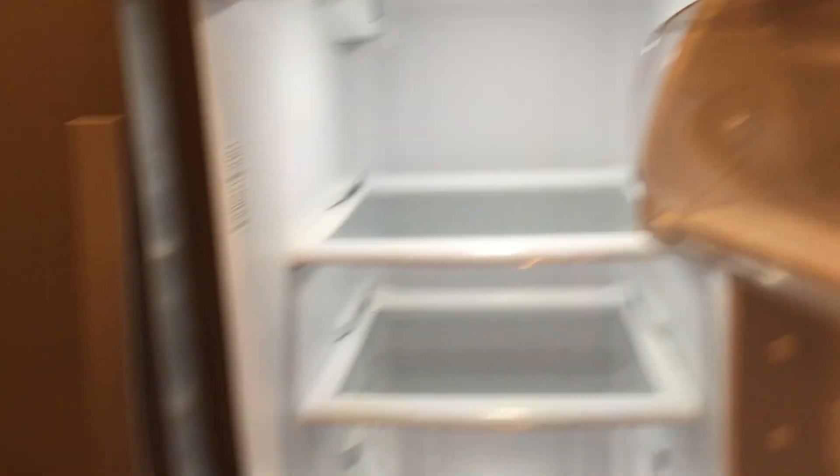Going into the refrigerator — everything looks like it's in good shape.